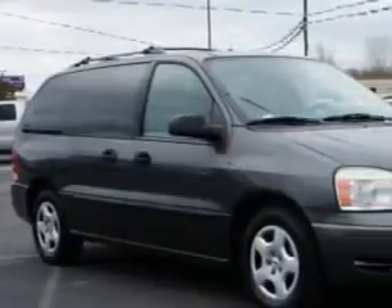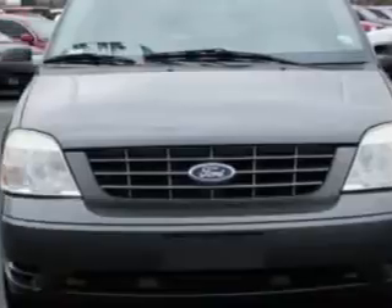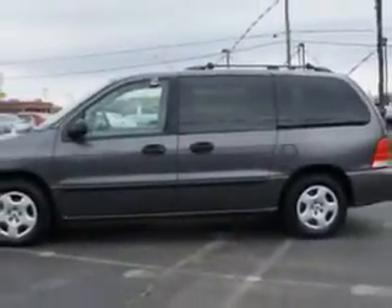Riverside Autoplex of Muscogee knows you want more in a car. You have a purpose for your vehicle. Imagine driving this dark-shadow-gray Clearcoat Metallic 05 Ford Freestyle Van SE, equipped with a 6-cylinder engine and an automatic transmission with only 90,942 miles.